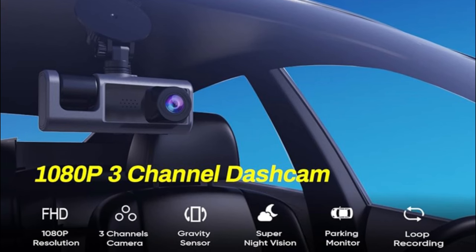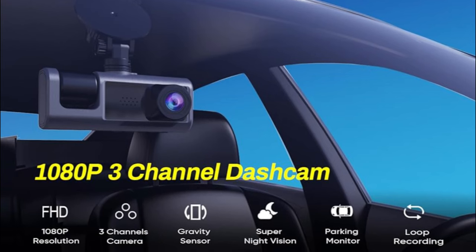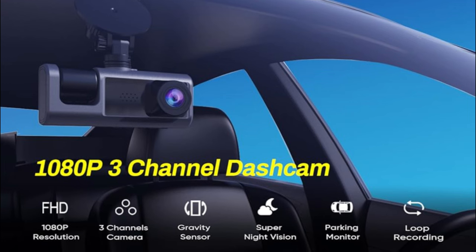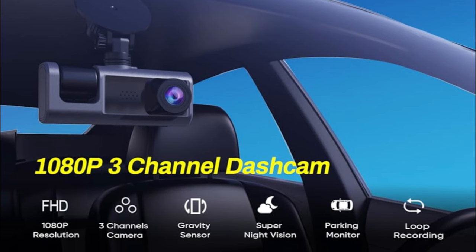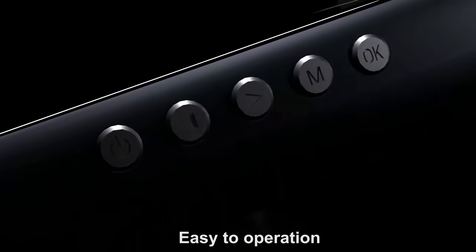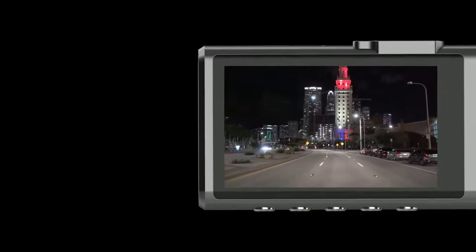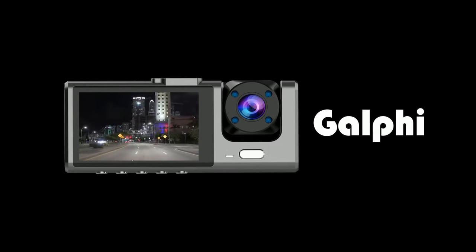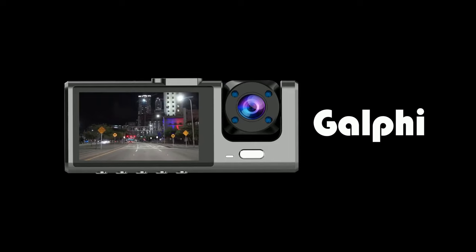The dash cam has a built-in adjustable sensitivity G-sensor. The current footage will be locked and protected on the SD card when the G-sensor is triggered by a sudden shake or collision. With an IP68 waterproof rear camera and drip-proof structure, it captures your driving moment from the back and delivers clear 720p resolution rear video as evidence in case rear-ending happens.